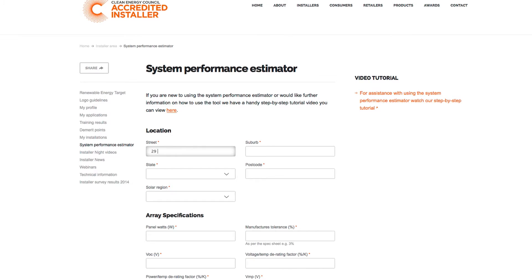There is access to a performance estimator on their website. There's a portal for installers to get additional information that the public don't get access to.